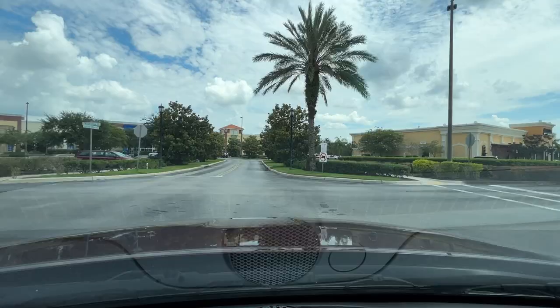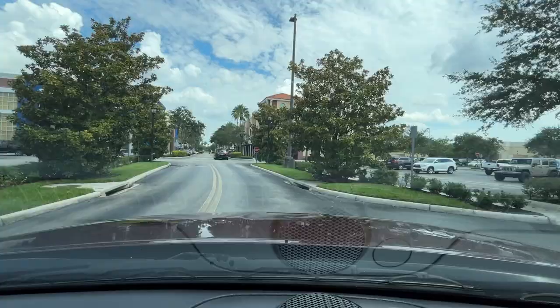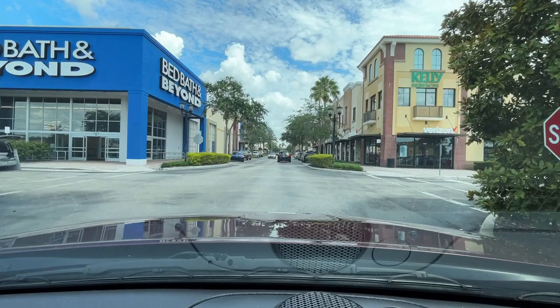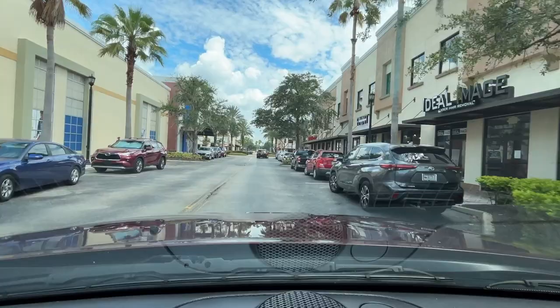Over here on the right we have an Abuelas that I hear has fantastic Mexican food and some food to go. We have a Bed Bath & Beyond. There I see Verizon and I think Kelly Services is on the top. This is Town Center Drive South and Bed Bath & Beyond takes up the whole left side here.